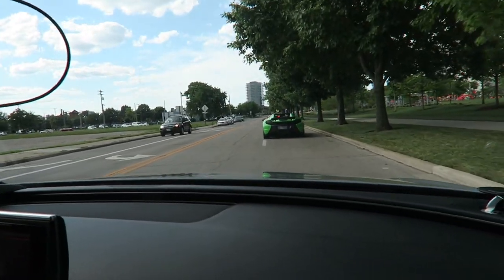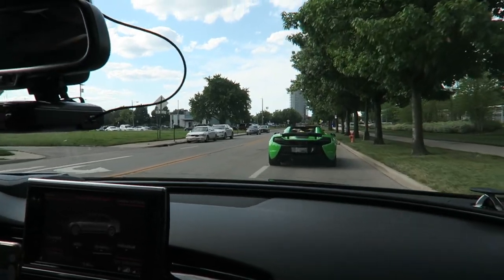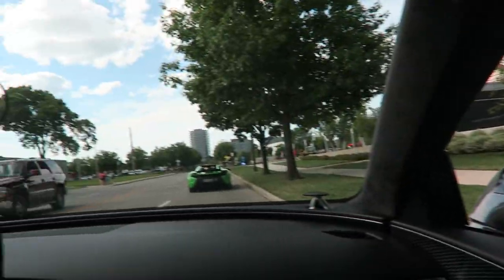Holy crap, this lineup of supercars is amazing! They've got like five Ford GTs, a McLaren, a couple Porsches, Lambos. Here's Kosci — that place is fun. Kosci's really cool. I came here a couple times when I was a kid.